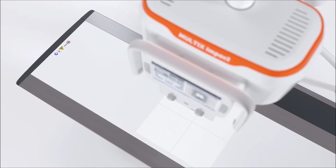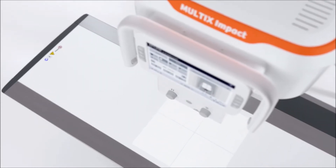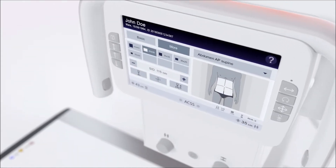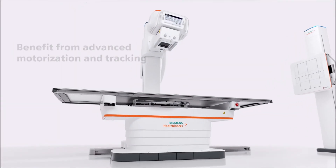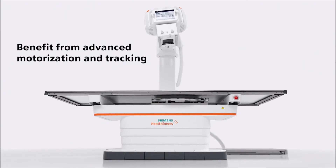Experience intuitive imaging software and system handling, a helpful patient positioning guide, and advanced motorization and tracking functions.